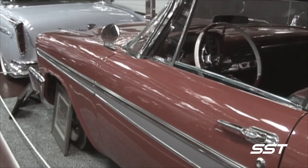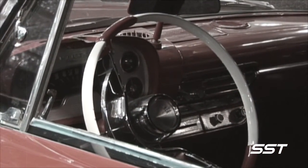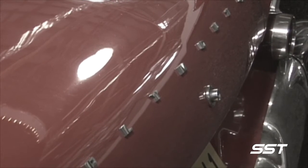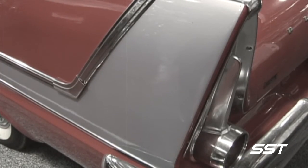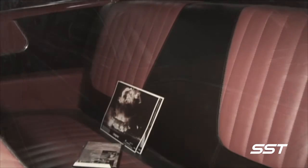When Christine became evil, her windows were painted black. The stunt driver was only able to see through a small area covered with window tint. The stunt driver had no side or rear vision.